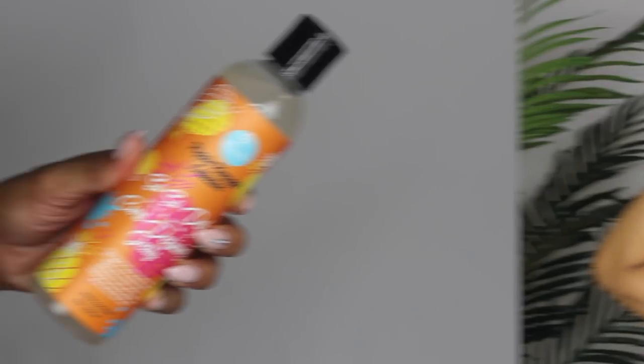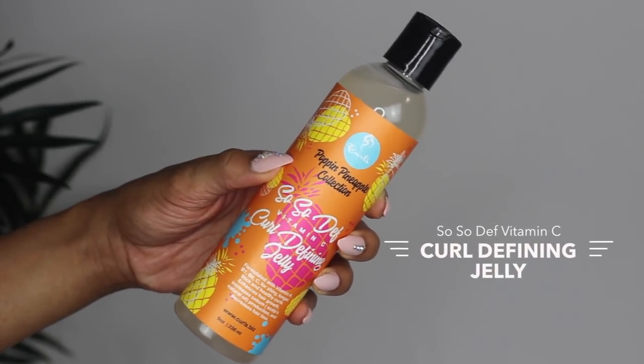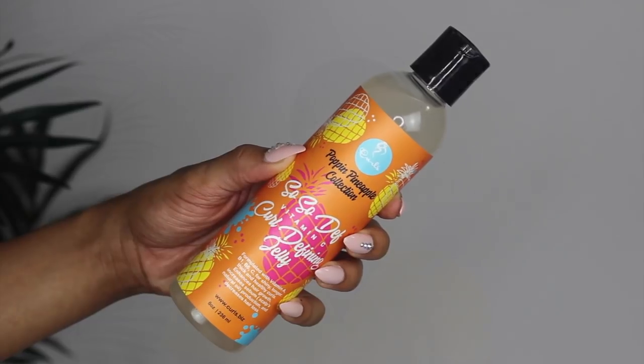Last, I'm going to take my favorite from this entire collection — the So So Def Curl Defining Jelly — and apply that all throughout my hair. I love a good gel or jelly that defines the texture of my hair, and I love that this one doesn't leave my little coils crunchy. It gives my hair the right amount of texture while keeping it moisturized and soft.